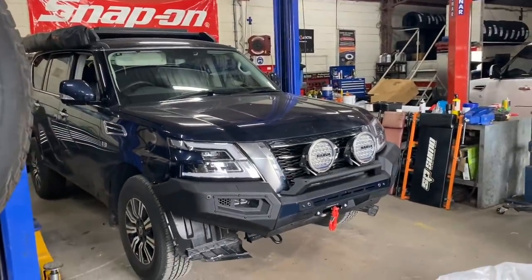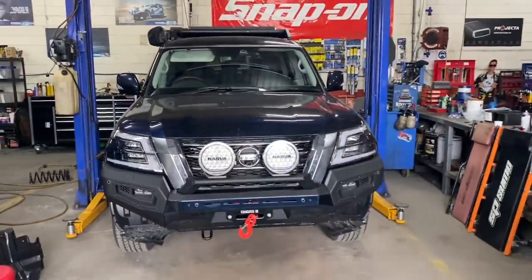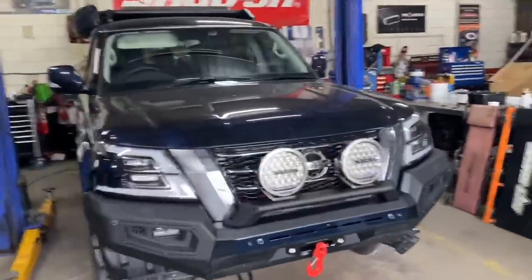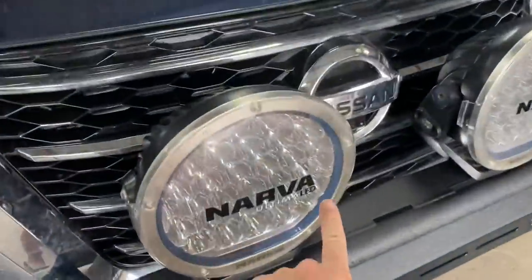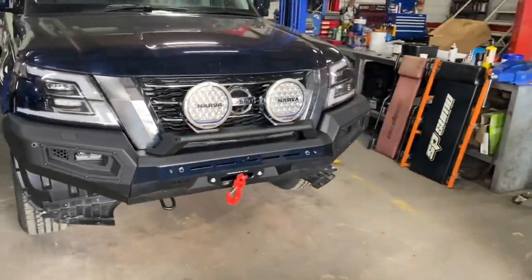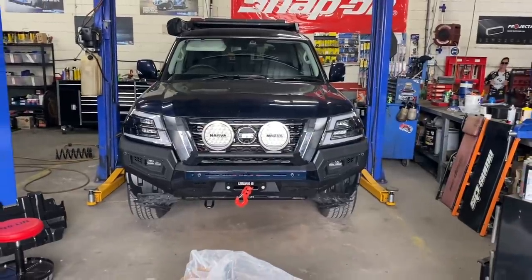Got bush barriers I've got to fit up as well. But to be honest, I'm really happy with the way this is looking. Even took the inserts out of the Narva lights and painted them blue as well — not a perfect colour match, but it's just whatever blue Mitre 10 had at the time.